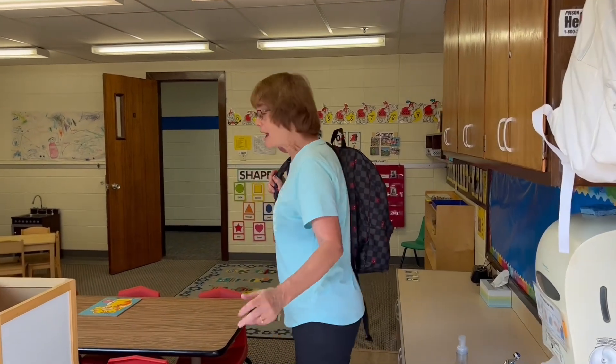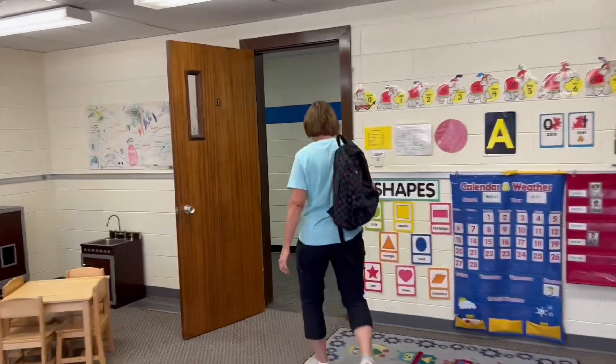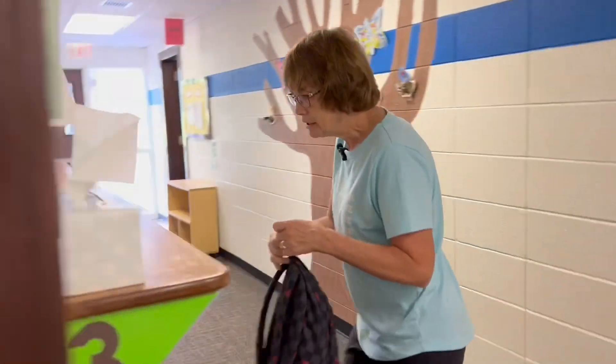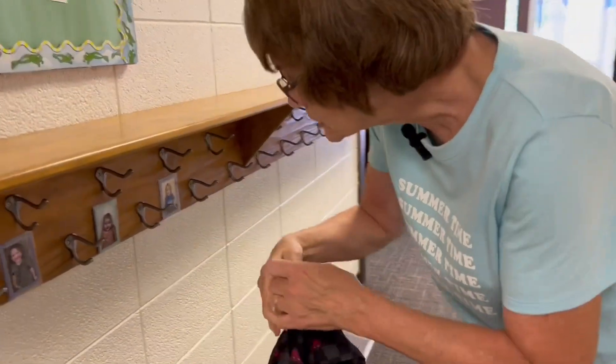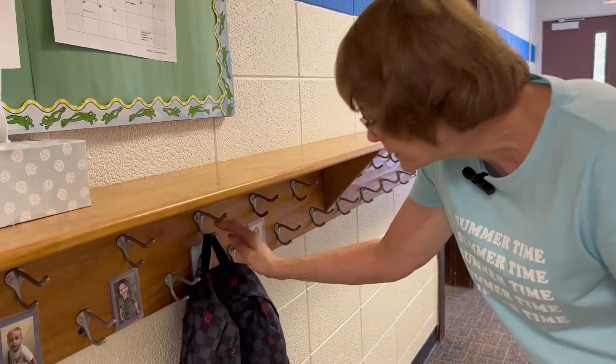So now we're going to go put our backpacks away. I've got my backpack and now I'm going to hang it up over here on the hook. You have to find your picture — there are some pictures here — and then you hang it up by your picture.